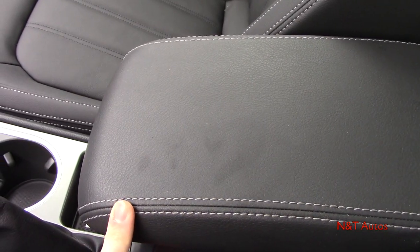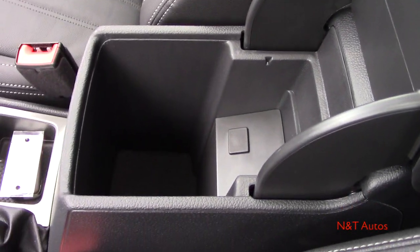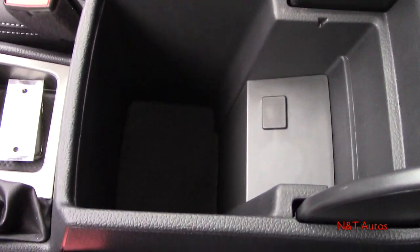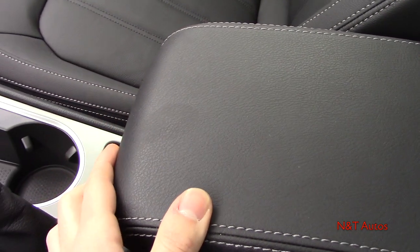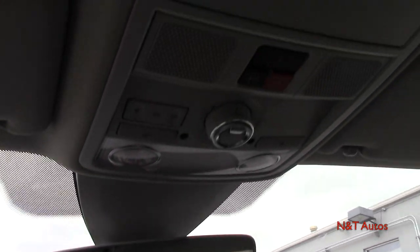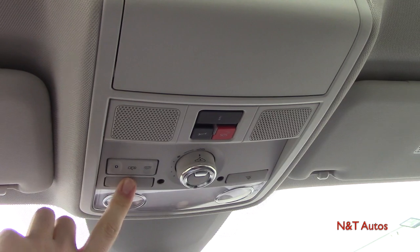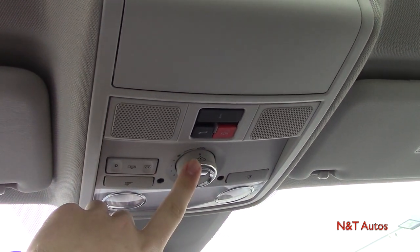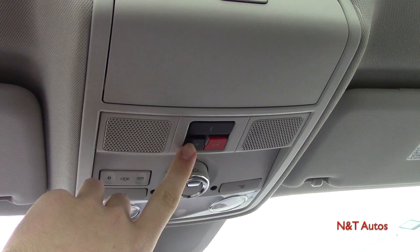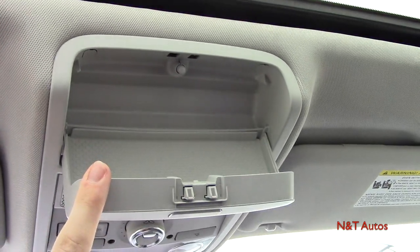Down here we have a couple of cup holders and a little storage tray for change. We also have a manual parking brake, which is nice to see. Turning around, we have the center storage console, pretty nice with contrast stitching. You can also move it back and forth for more arm support, and looking inside there's a decent amount of storage. We also have our rear view mirror which is auto dimming. Up here we have a bunch of controls for our interior lighting, and then a sunroof control, SOS and maintenance information, and a sunglass holder.